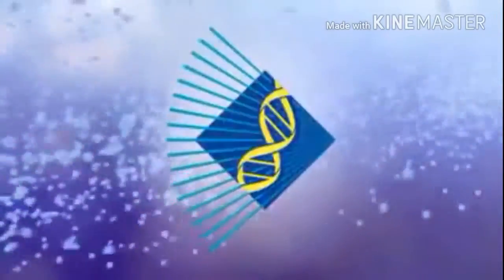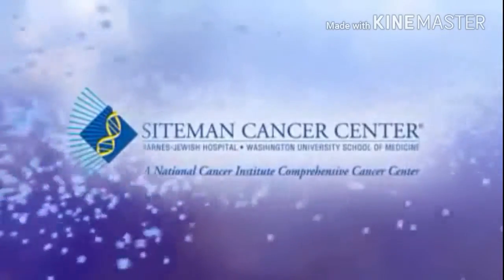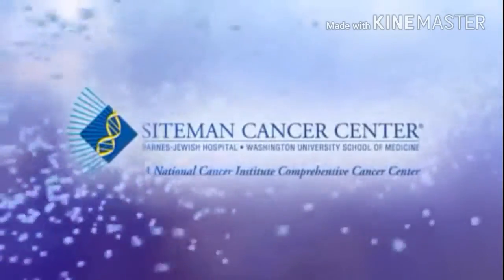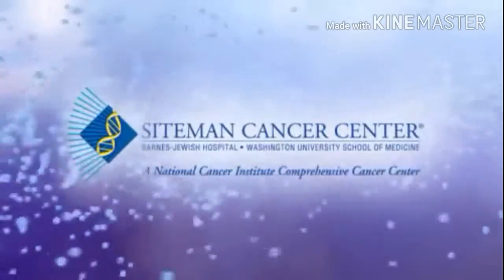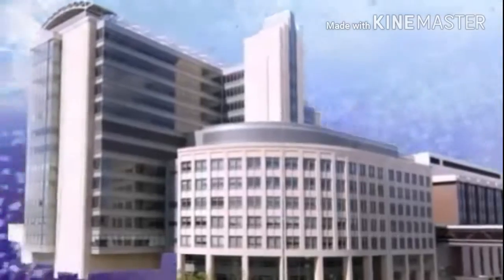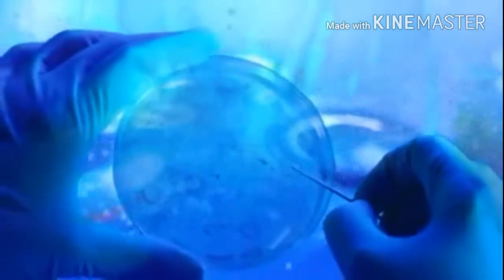Exciting scientific breakthroughs such as nanotechnology are promising to revolutionize cancer therapy. Scientists at the Siteman Center of Cancer Nanotechnology Excellence are making great progress discovering new ways to improve the diagnosis and treatment of cancer. Researchers are actively pursuing many ways in which nanotechnology can greatly improve cancer diagnosis and cancer treatment.